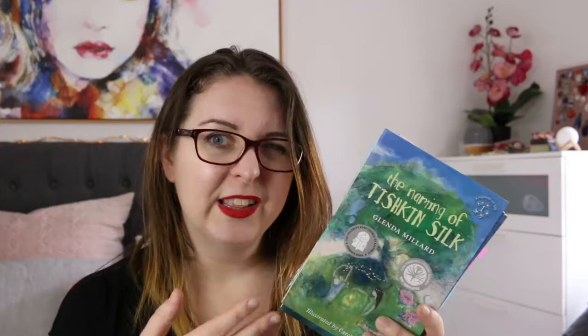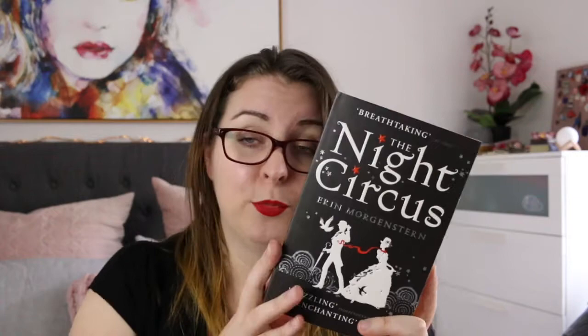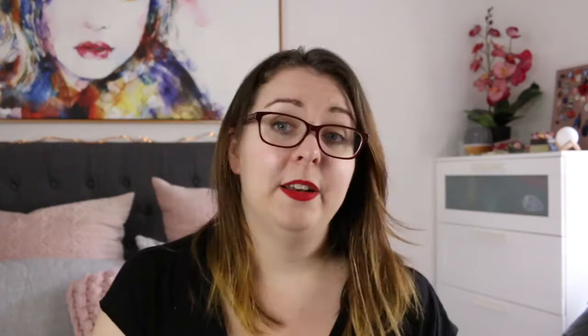I have Circe by Madeline Miller and my Erin Morgenstern books. The Night Circus — this is the trade paperback edition, the very first Erin Morgenstern book I bought, and I bought it purely because of the cover. I had no idea what the book was about and then I fell in love with it. This was before I even knew about BookTube and it's still one of those books that has a special place in my heart. I recently found a hardcover of The Night Circus that I thought was beautiful and wanted to add to my collection.